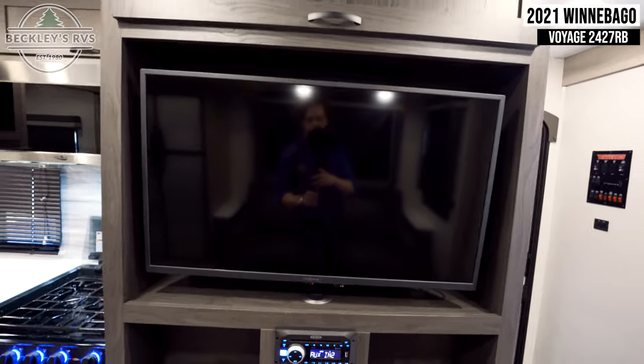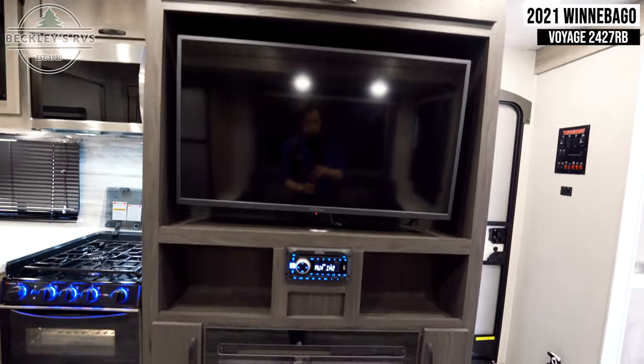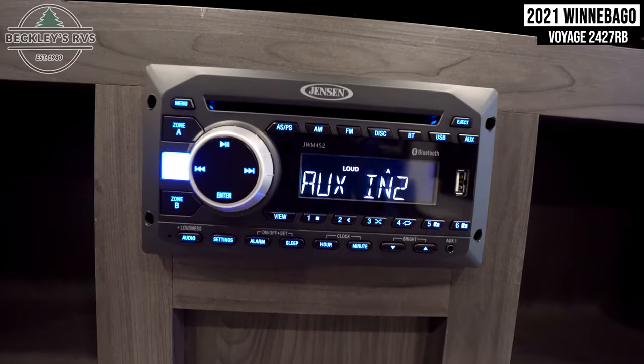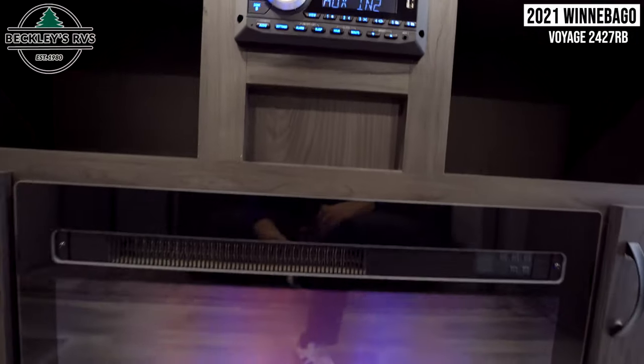In the entertainment center, we see your flat screen TV, your multimedia head unit, and your electric fireplace beneath.